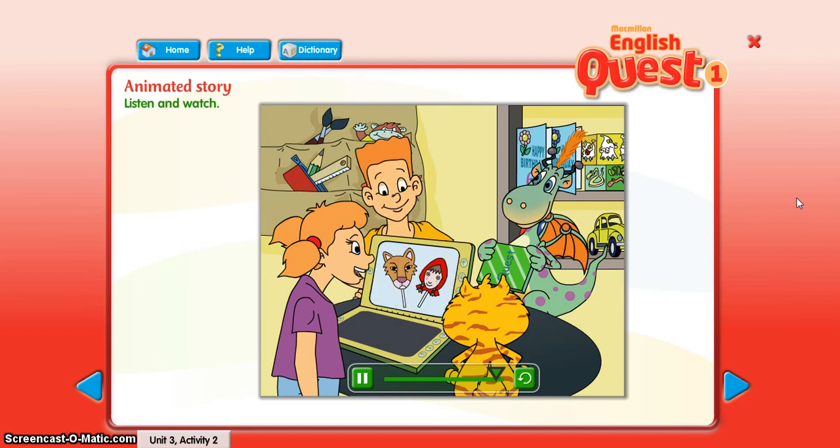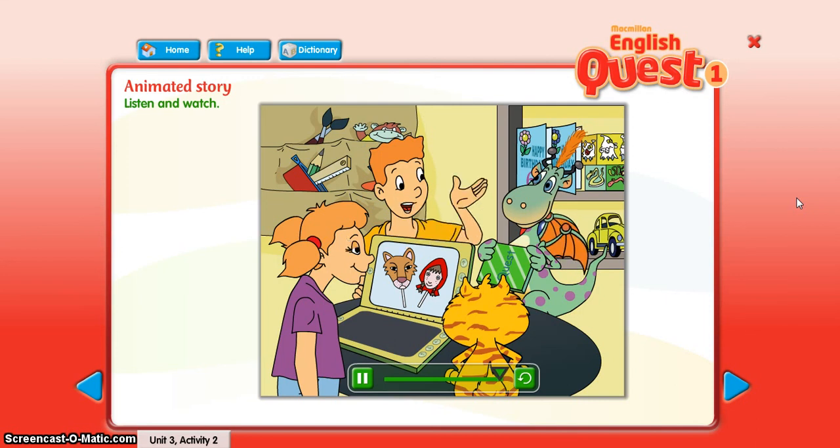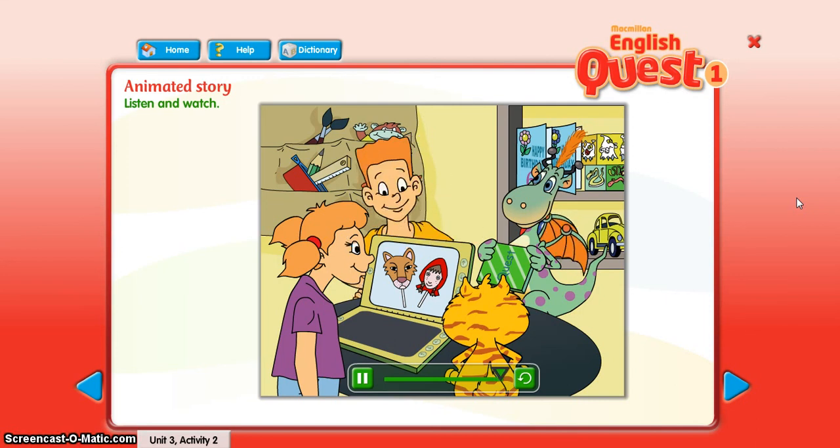Fantastic, Harry! Look — which mask do you like? I like this one — the big bad wolf. Digi, have you got your quest item? Yes, look! Can you find it in the story?